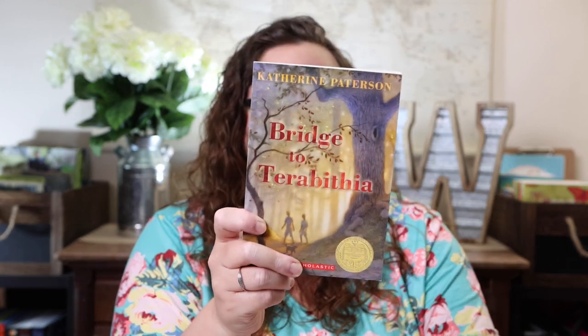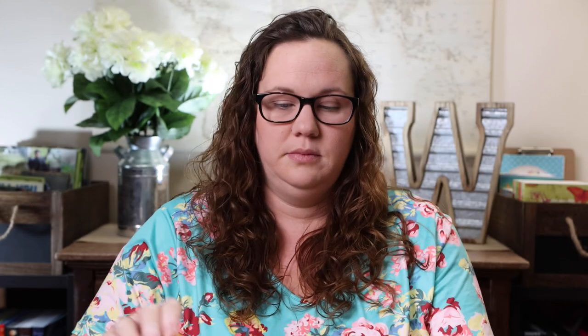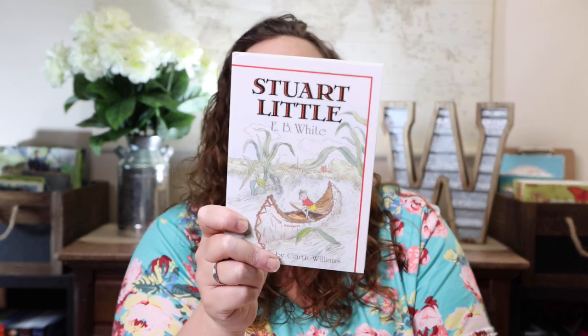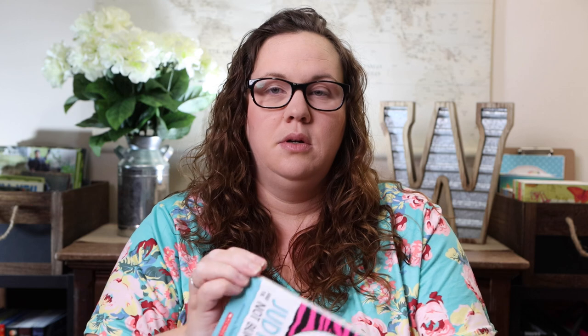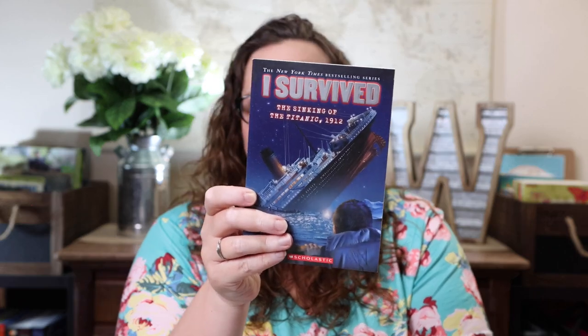The Bridge to Terabithia. The Mouse and the Motorcycle. Stuart Little. Judy Moody and the Not So Bummer Summer. The Alien Next Door. I Survived the Sinking of the Titanic — you guys, I just bought like all of these in another haul! I really probably should have opened this box before I went to FPEA, because then maybe I would have known this one was already here.